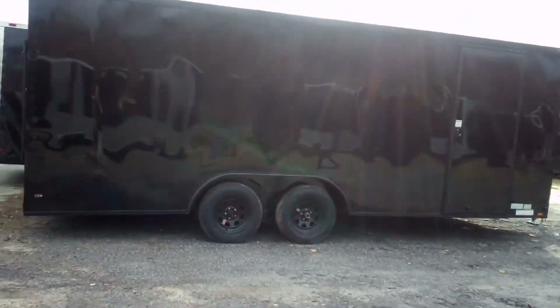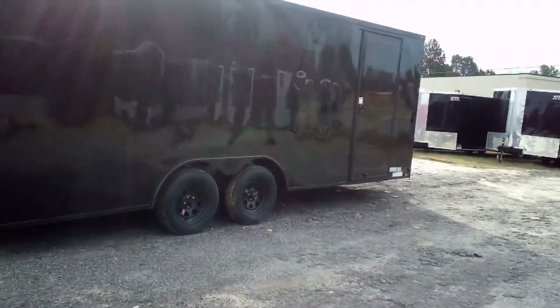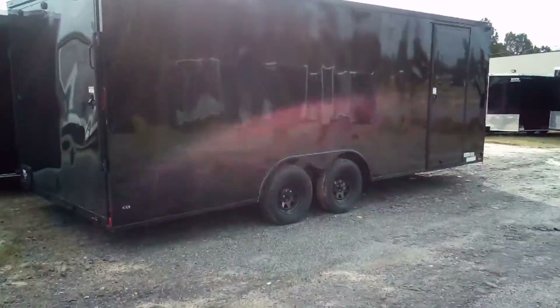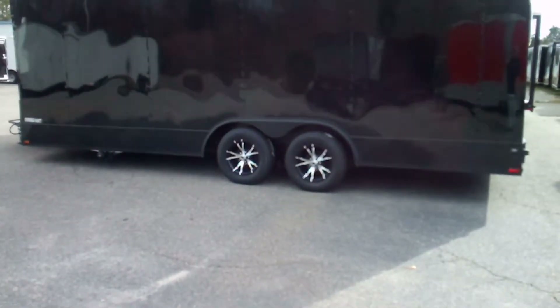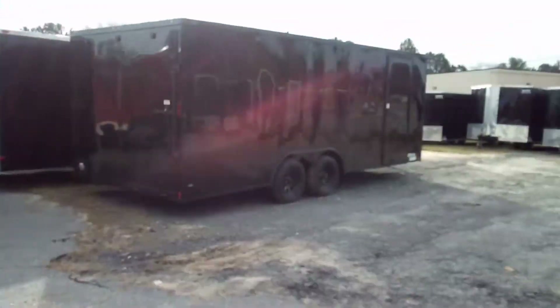Alright, a 20 footer, 3500 pound axle. Now this one's got all black wheels, which looks good on it, but we can also upgrade you to an alloy wheel. I'll show you what that looks like right here — there's your alloy wheel. It makes a difference, so that upgrade is $600. Your preference.